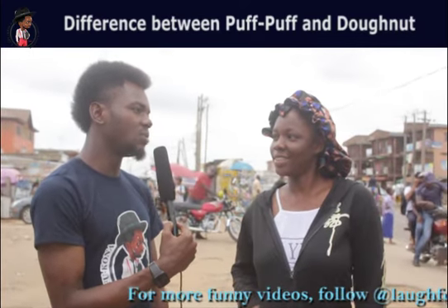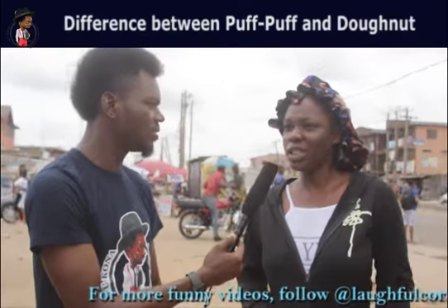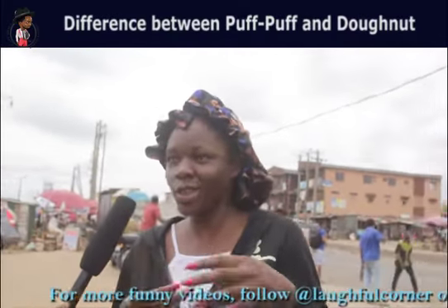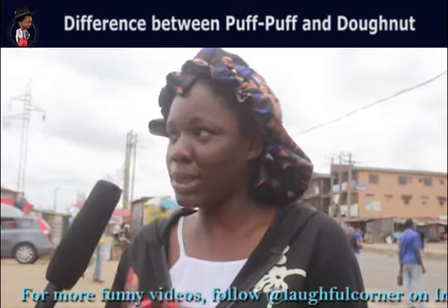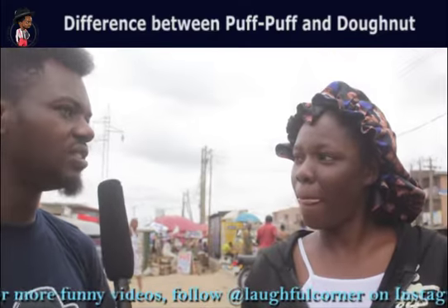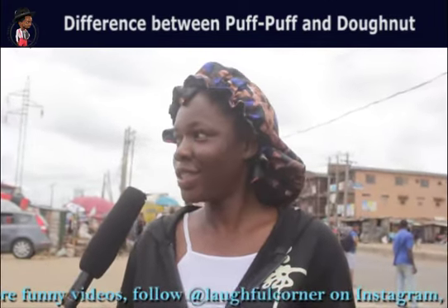There are some doughnuts that have a similar shape to pop-up, but not really the same shape. That's the jam doughnut — it has jam inside it, but it's not the same size as pop-up. Pop-up is always small in size. Do we also have a jam pop-up? I don't think I've seen that. I have not seen that.